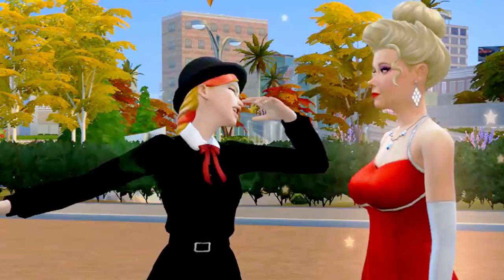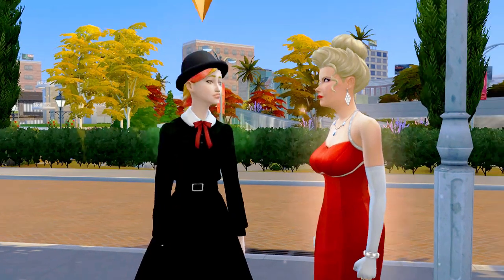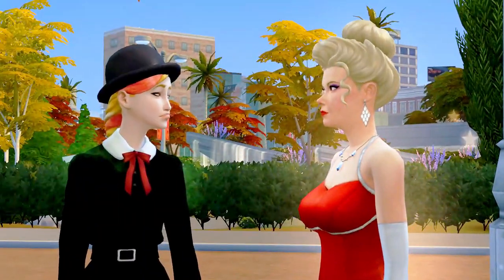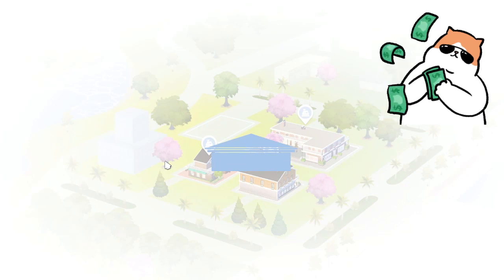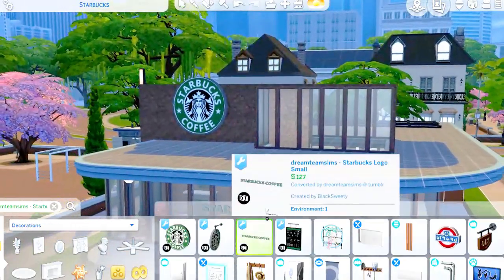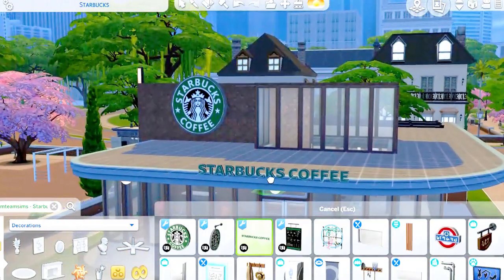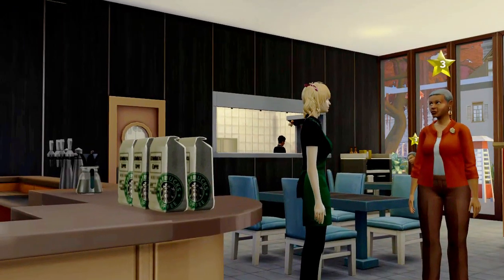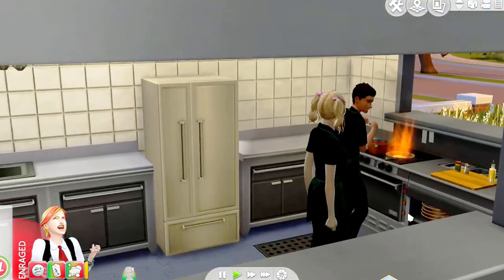If your sim decides to quit school — because student loans — and manages to afford buying a Starbucks franchise, you can also do that with this CC. You can design your coffee shop with these decors, and it also comes with a uniform for your employees.